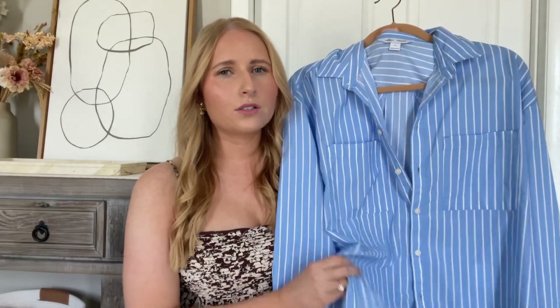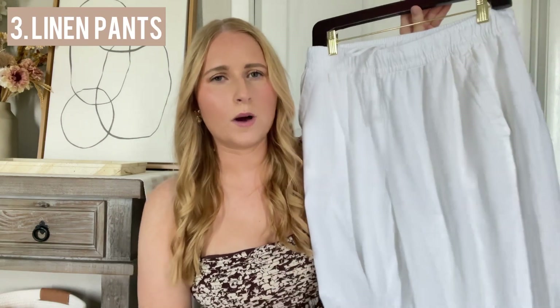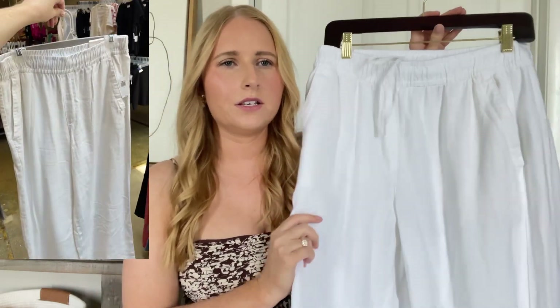Usually Old Navy has great deals on these kinds of boyfriend shirts. I have mine in a medium, so I'd go true to size for these, but it's a great piece to have in your summer collection, and it's also a staple item that you can wear year-round. With that blue top in mind, you can easily pair it with a wide-leg pant. These are linen from Old Navy as well. I picked them up for my summer capsule wardrobe. I have them in a medium. I'd say go true to size for these.